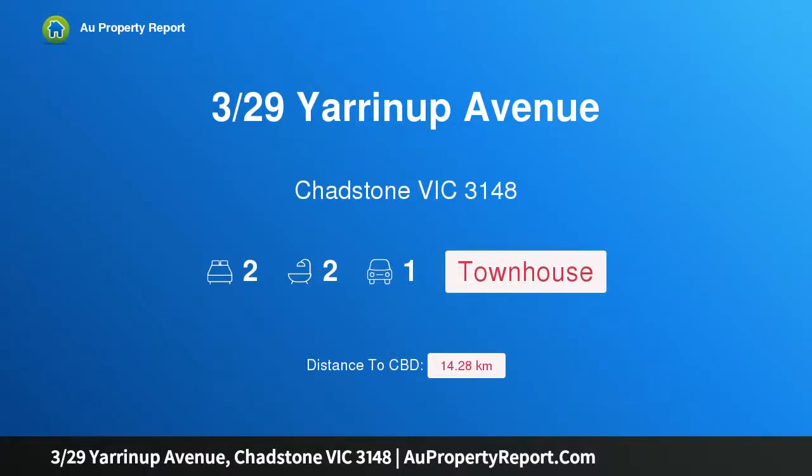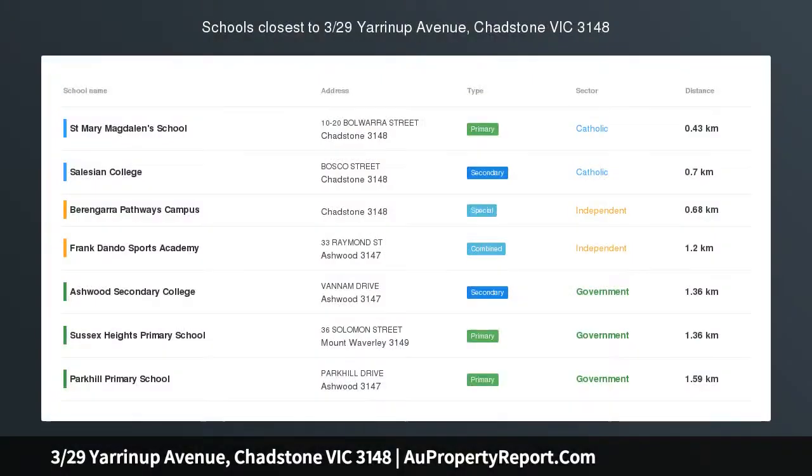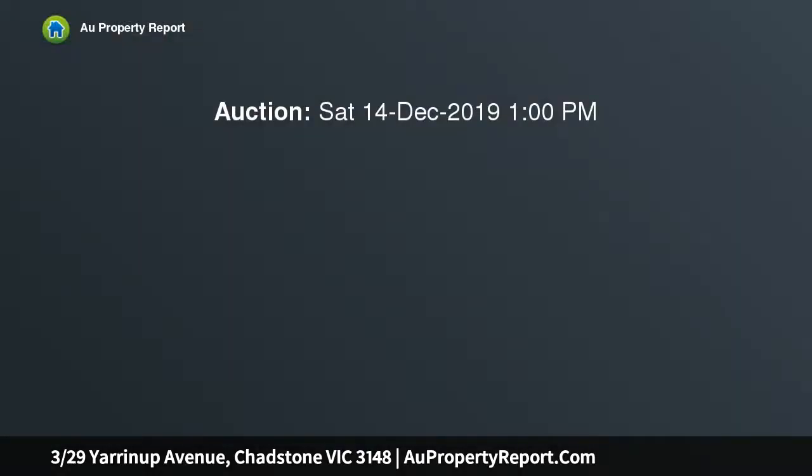Hi, I am glad to introduce Property 3/29 Yarrinup Avenue, Chadstone Victoria 3148. Contemporary brilliance with all the convenience. Designed to maximize style whilst minimizing fuss, this splendid open-plan residence creates the perfect lifestyle package for young families, busy couples or investors in such a convenient location.